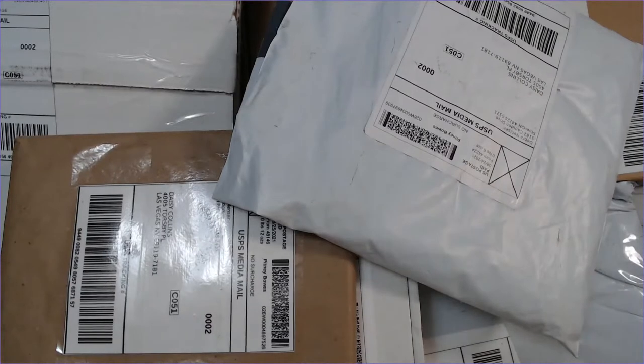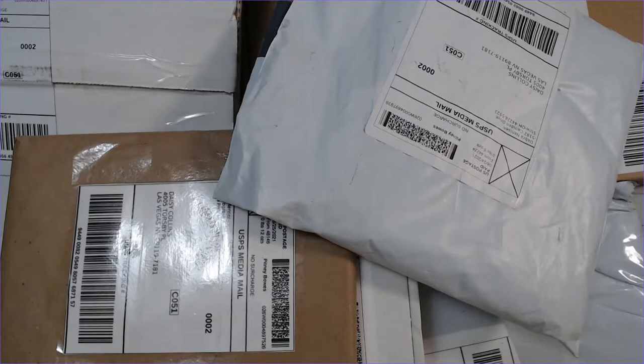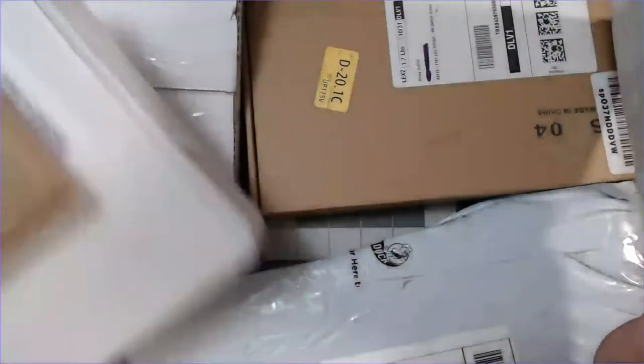What's up, all you cool kids! This is Daisy Collins of tsunamirose.net coming at you live from my craft room here in Las Vegas, Nevada, as I do Monday through Friday, bringing you journal content and videos. Today is going to be a short little video.